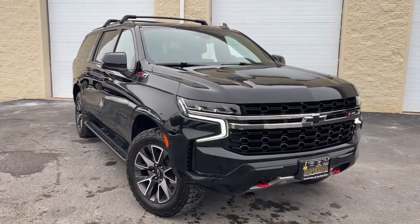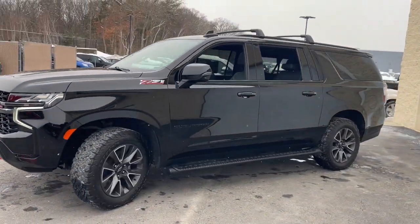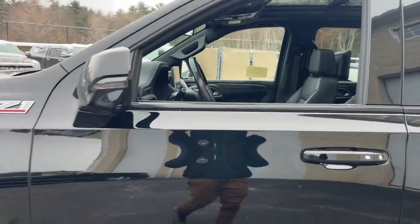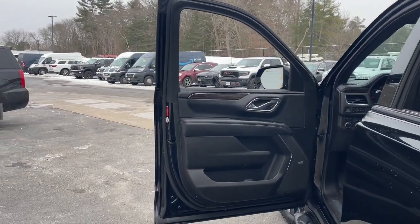Picture yourself in the 2021 Chevrolet Suburban. With less than 60,000 miles on the odometer, this vehicle provides excellent value. The Suburban delivers the utility of a truck, as well as the refined comfort, technology, and safety features of a full-size luxury SUV.